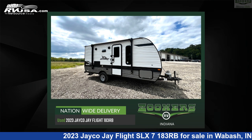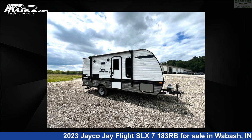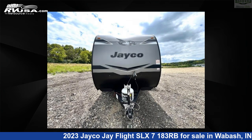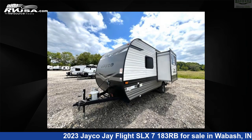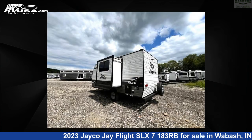This 2023 Jayco J-Flight SLX7183RB is a travel trailer RV. It is located in Wabash, Indiana 46992, and is offered for sale by Zoomers RV. Click the link in the video description to visit RVUSA.com and see more photos as well as the current price.